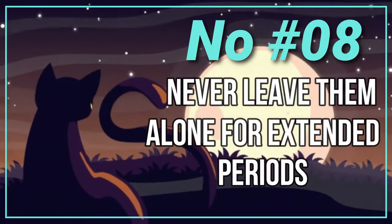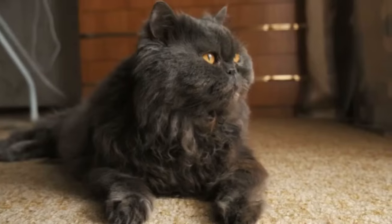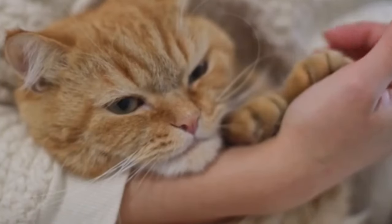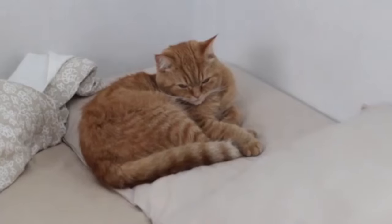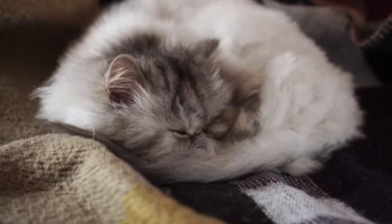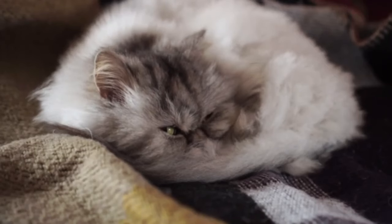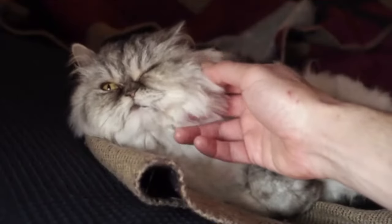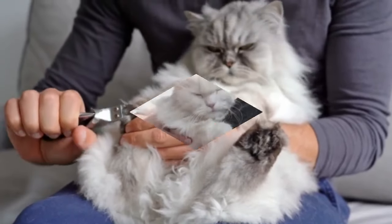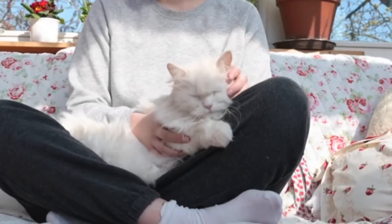Number 7: Never Leave Them Alone for Extended Periods. Persian cats, known for their sociable and affectionate nature, thrive on interaction and companionship. Leaving them alone for extended periods can lead to feelings of loneliness, anxiety, and stress, negatively impacting their mental and emotional well-being. Cats are social creatures that form strong bonds with their owners, and while they may seem independent, they require attention, interaction, and care.